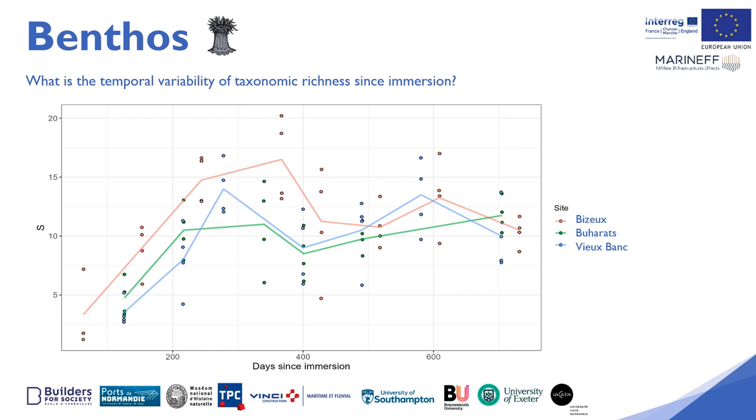Dots represent taxonomic richness per quadrat for each monitoring period. This figure clearly underlines a marked seasonal phenological signal. The diversity is stronger at the end of summer and beginning of autumn compared to the end of winter and beginning of spring. This signal is completely normal and shows that the colonisation of reefs follows natural cycles. A striking point of this graph is the speed of colonisation of the Bizu reef compared to the other two sites — colonisation on the Bizu reef is much faster, even if the three reefs follow the same trend.